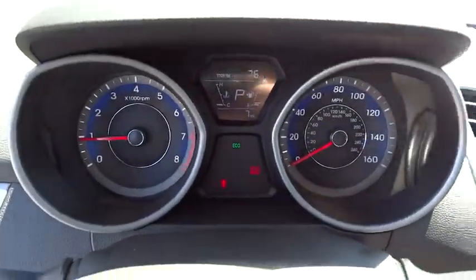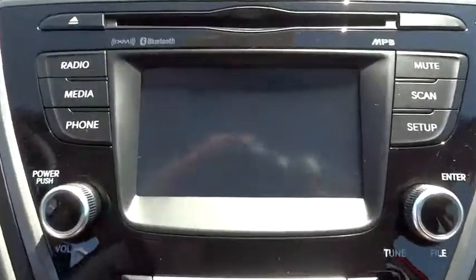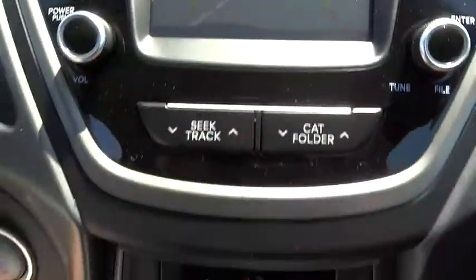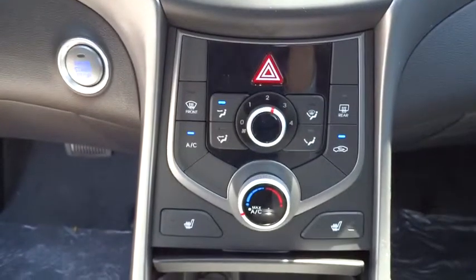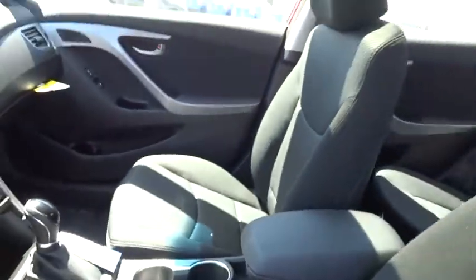The Elantra sporty control and the Elantra spotlight. Thank you.